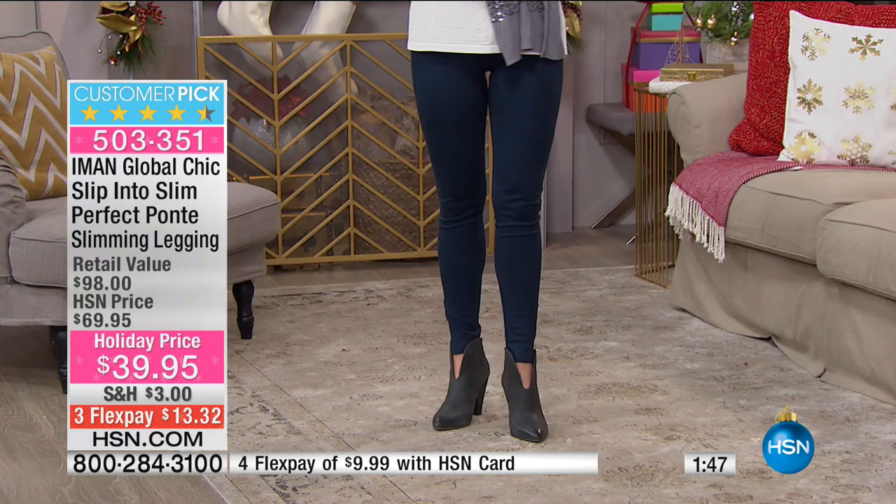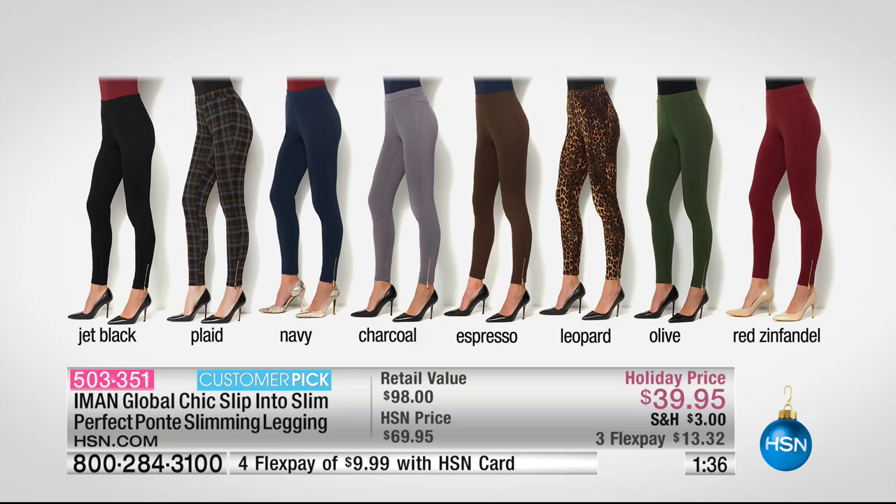Let's do the color choices and show them one more time. The jet black looks great on everyone. Plaid — honestly it's my favorite; I hope we reorder these and get them back in my size. Navy is the one we have the most sizes in: extra small, extra large, 1X, 2X, and 3X. We also have charcoal, which is only extra small, 1X, 2X, and 3X. Espresso, which is extra small, 1X, 2X, and 3X.